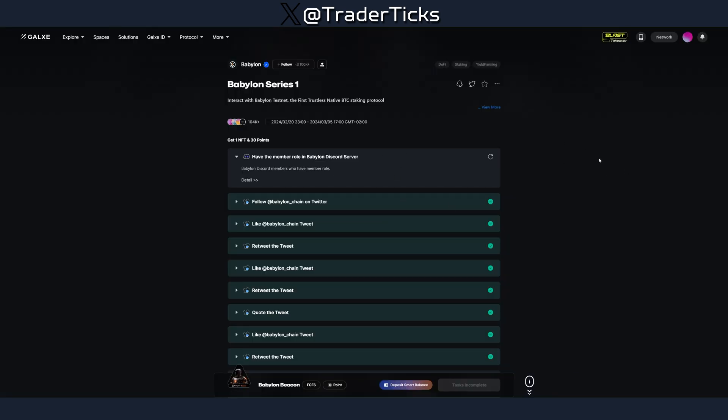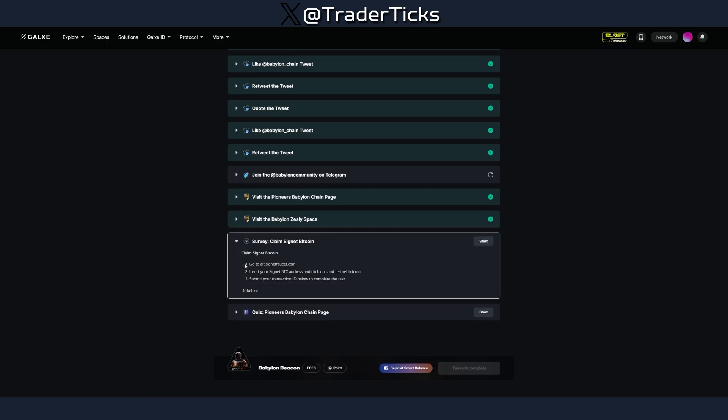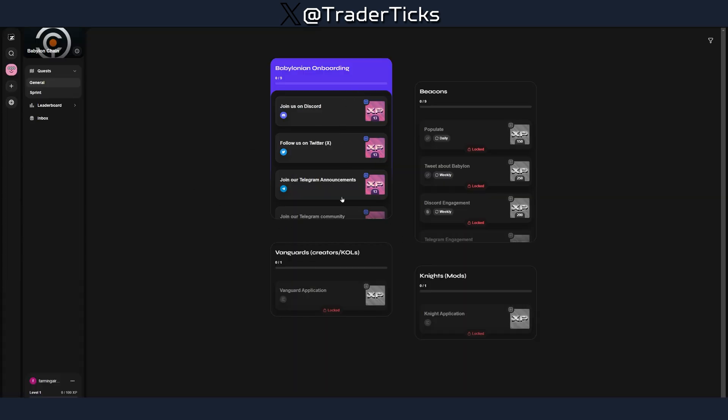While waiting, visit Galaxy and do the two series. The first series ends on the 5th of March — do the social media tasks, join the Telegram, and complete the survey. There is also a quiz and the quiz answers will be in the description. Once you receive the tokens you'll be able to claim your transaction ID to finish that task.